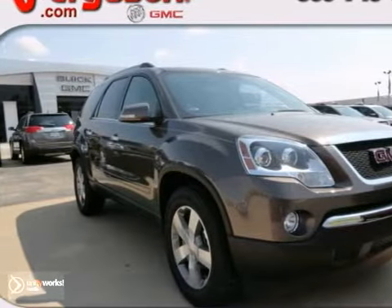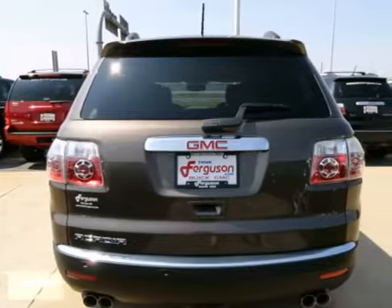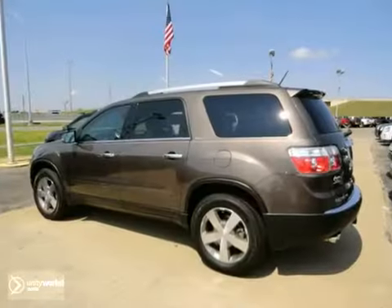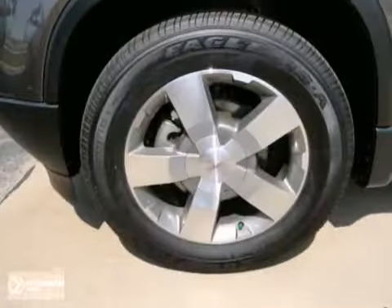It's a 2012 GMC Acadia. The three rows of seating offers a combination of comfort and performance features. It comes with front and rear air conditioning, keyless entry, and a security system. Feel protected with its automatic headlight control and anti-lock brakes.